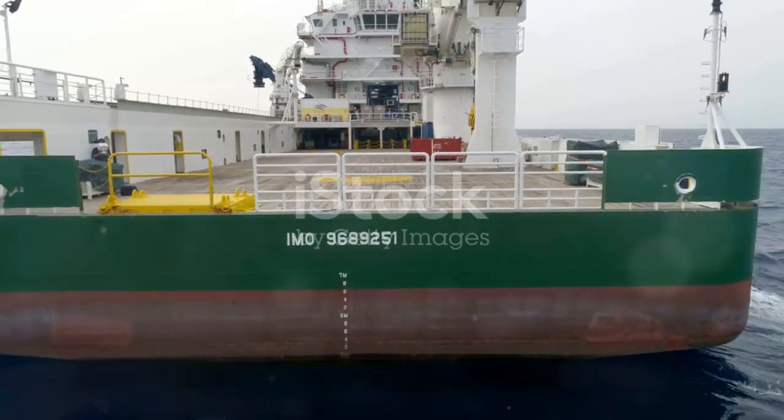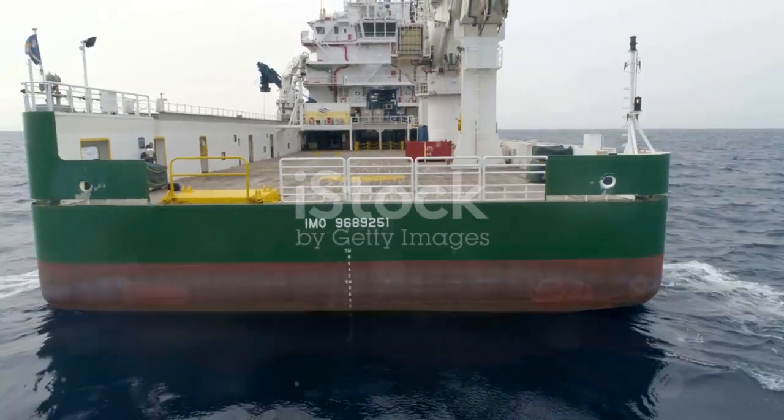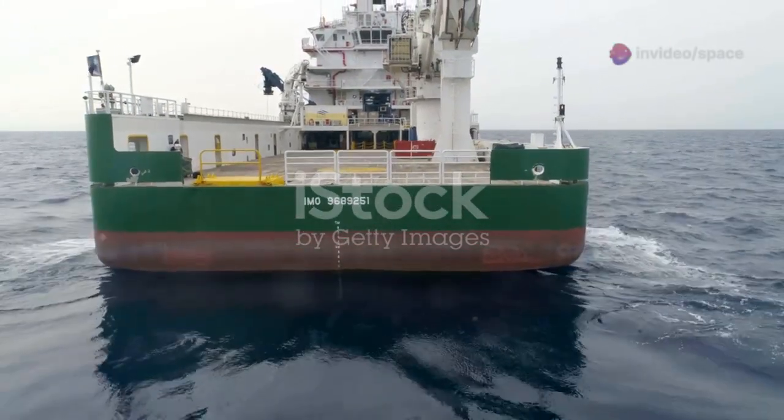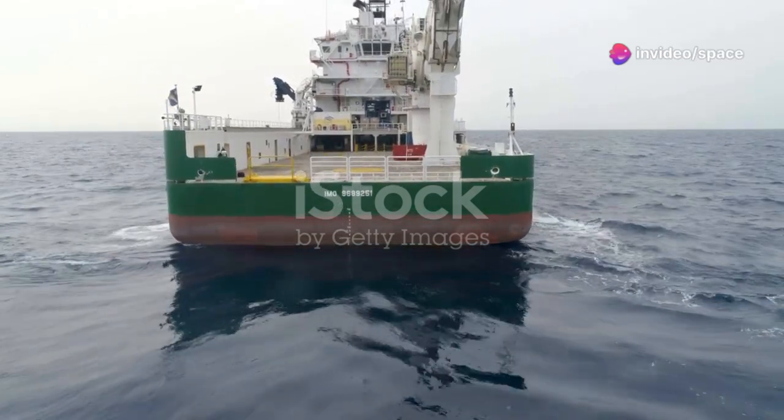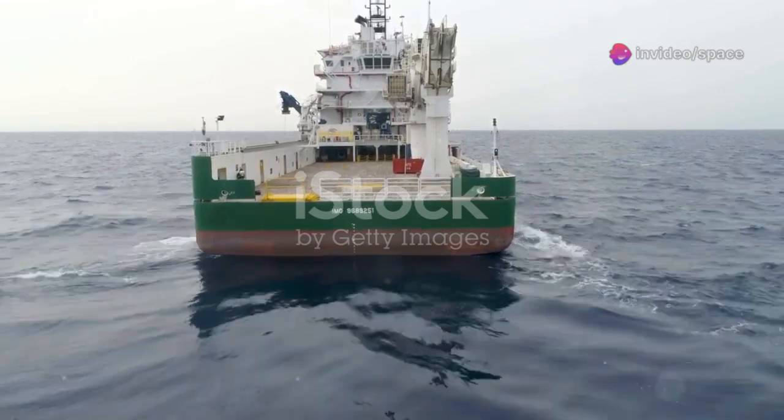So how do they do it? What secrets lie beneath the surface that keep these giants upright and steady? Let's dive in and find out how first impressions can be deceiving, and how the real story is even more fascinating.